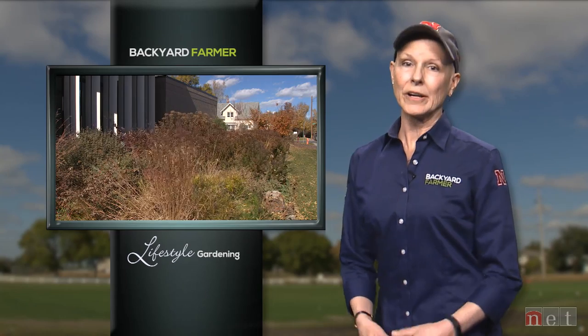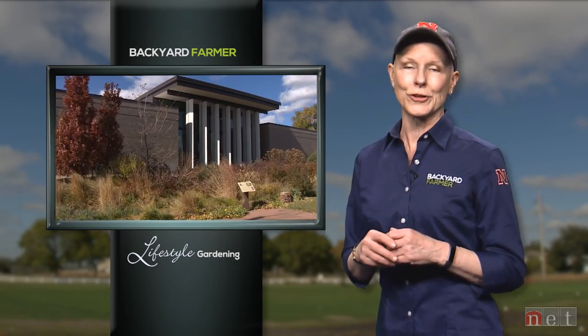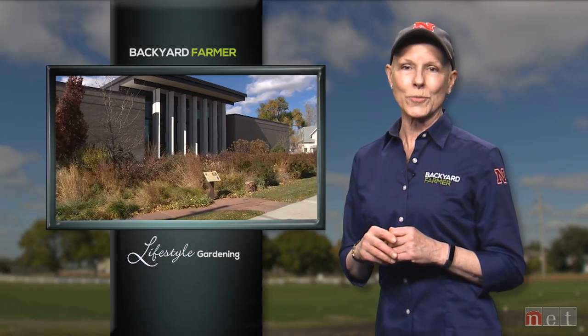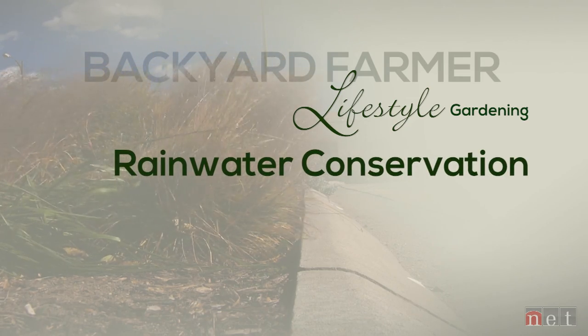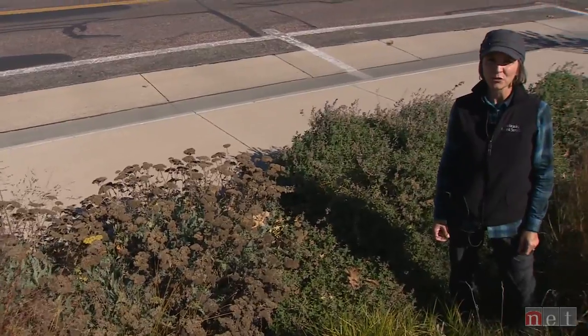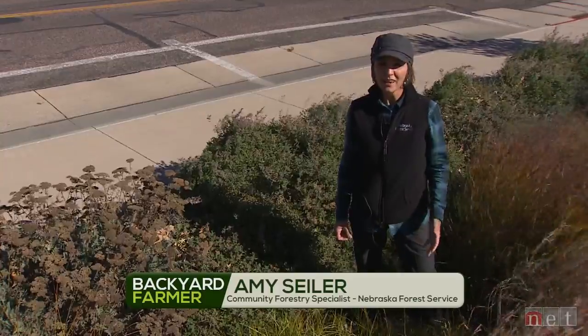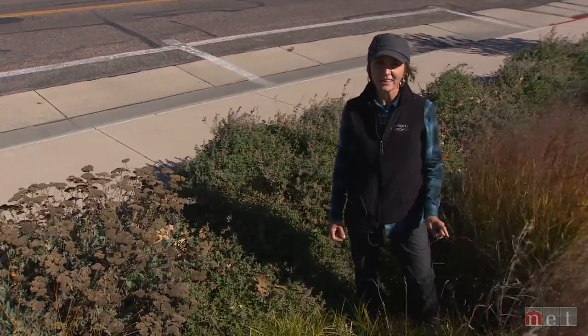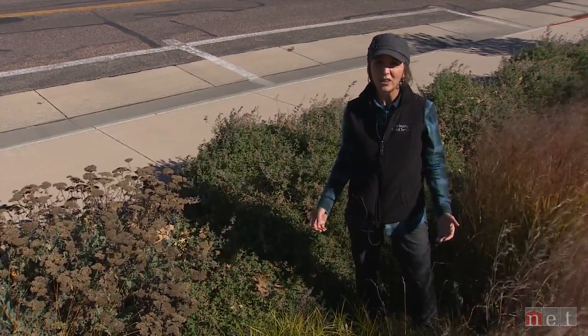Nebraska's most precious resource is water, and we've seen what a lack of water can do in our communities in recent times of drought. A lot of cities and towns across the state have made a conscious effort to collect and reuse rainwater in urban settings. As we wrap up today's program, we're going to hear from Amy Seiler again to show us what one town in western Nebraska is doing to conserve and reuse rainwater. Urban stormwater can be very difficult to control, but there are a few solutions that are very helpful, particularly for homeowners and municipalities — one solution being capturing rainwater in a rain garden.